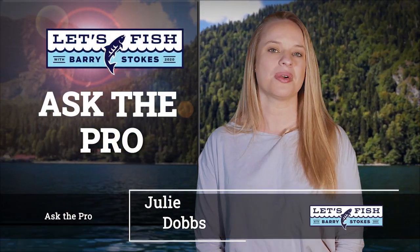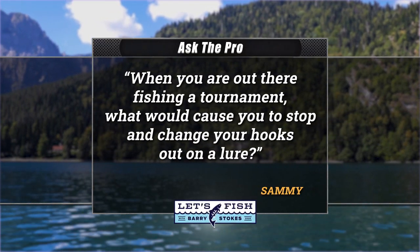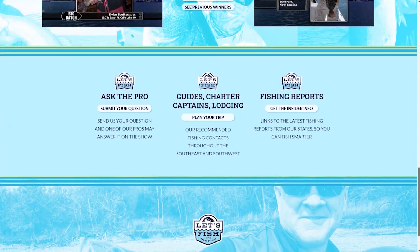Welcome back everyone. This week's Ask a Pro question: Sammy wants to know — when you're fishing a tournament, what would cause you to stop and change your hooks out on a lure? We asked Bassmaster Elite angler Stetson Blalock. He said: if I'm catching fish and not having trouble landing them, I won't change hooks often. However, certain baits work better with certain hook styles. If I've hung up a few times and the hook may be bent or damaged, it's very important to make sure your hook is perfect — it's the most important thing between you and that fish.